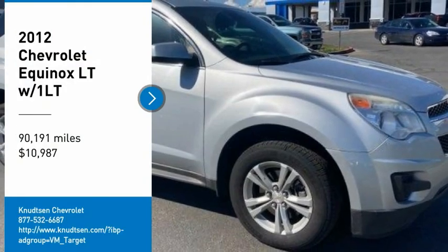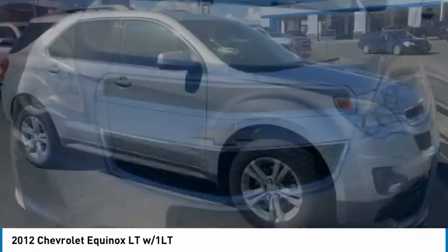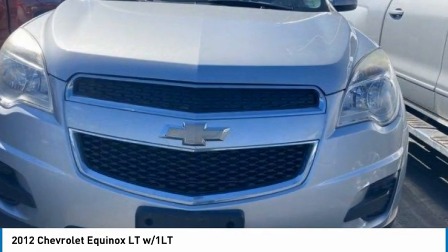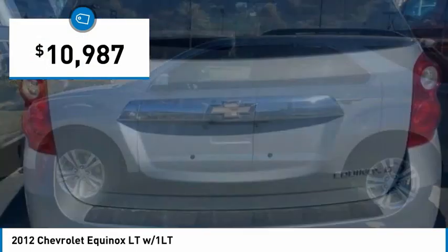Come test drive the 2012 Equinox. Fuel efficiency, safety, and value equals the Chevy Equinox, and it is priced below $15,000.